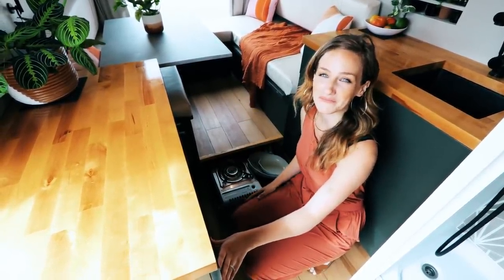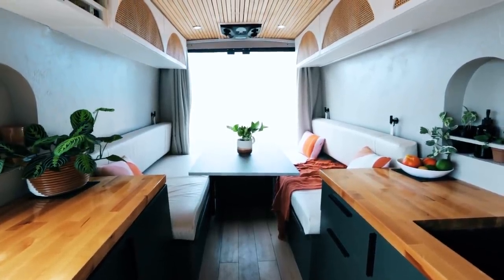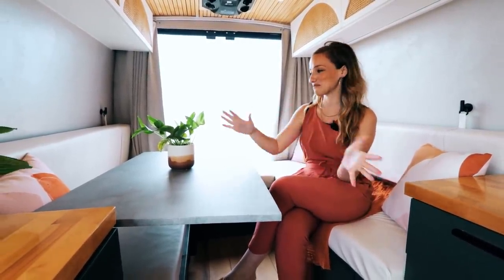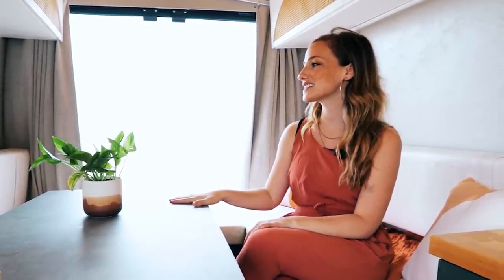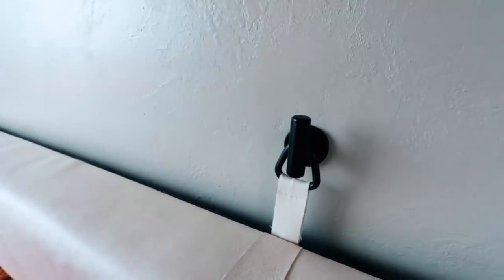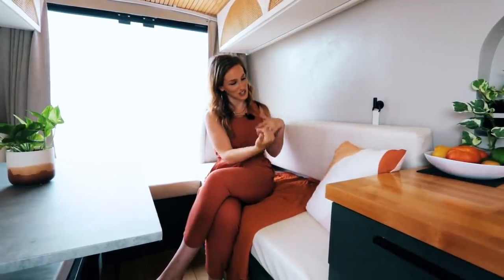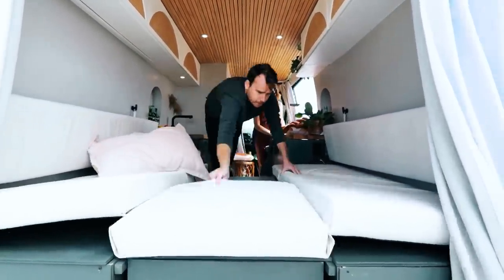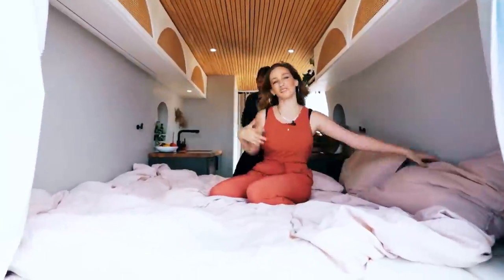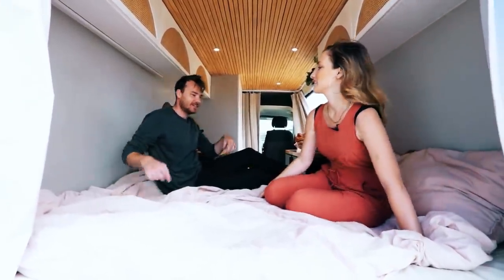Welcome to our living room slash dining room slash bedroom slash office — a completely convertible space. Right now we have it set up with the table and our hanging cushions on the back. We liked the style of them hanging — it gives it a more modern look and it solves the problem of the back cushion falling forward. When we convert it into a bed, the table goes down and sets on top of these lips, the middle cushions come in, the back cushions come down, and it makes into a queen size bed.